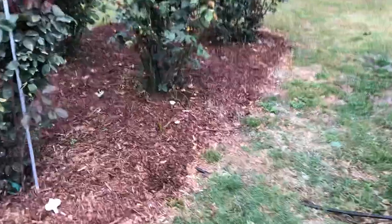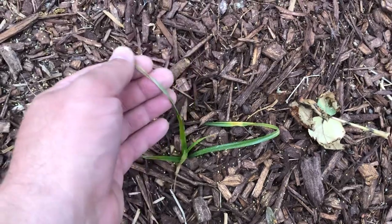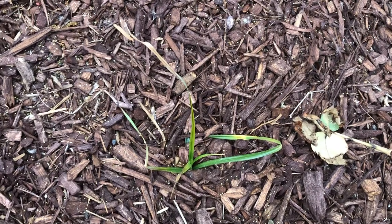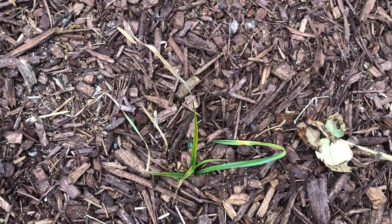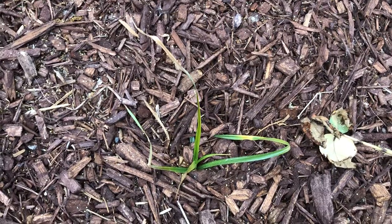A few weeds I can either pluck or spot-treat with Roundup. The tough one the pre-emergent doesn't prevent is nutsedge. I've been slowly spraying it with Roundup and you can see it slowly withering away. Nutsedge is very tough to get rid of — sometimes you have to hand-pull it. The reason I'm not yet is that it has little underground bulbs, and unless you get those it'll just come right back. I'm trying to permanently kill it with the Roundup.